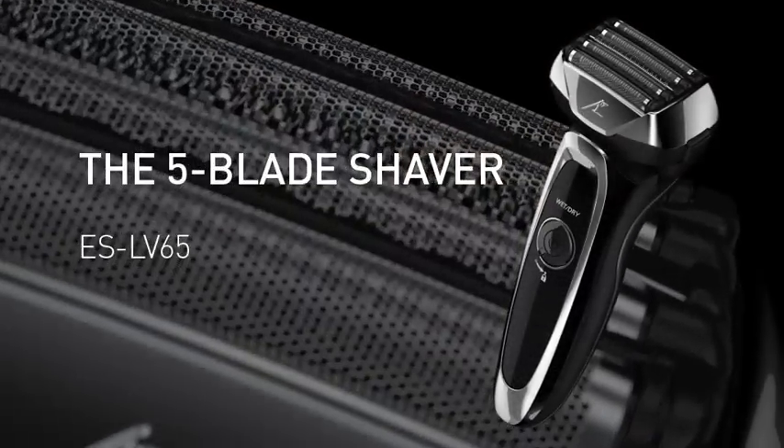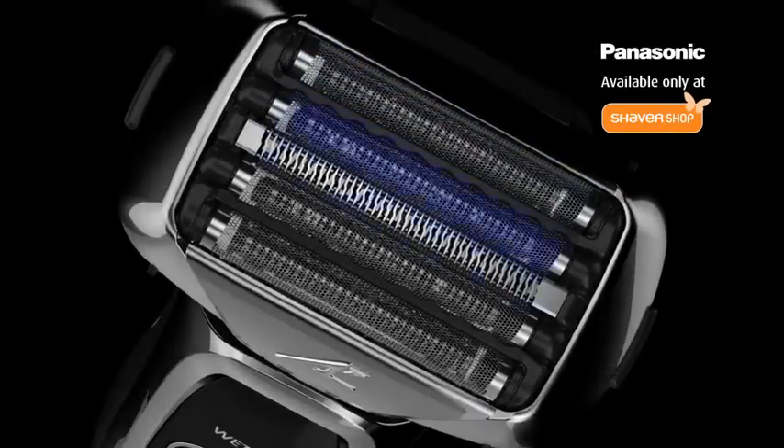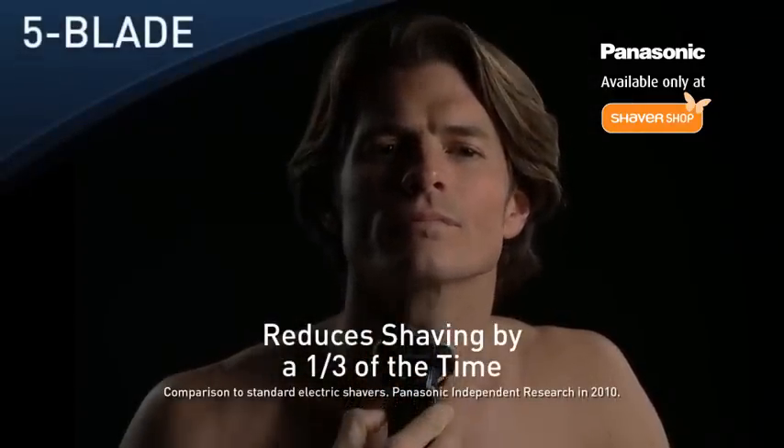Introducing the Panasonic 5-Blade Electric Shaver, available exclusively at Shaver Shop. Superior chrome style finish with five cutting blades and a linear powered motor, reducing shaving time by a third.